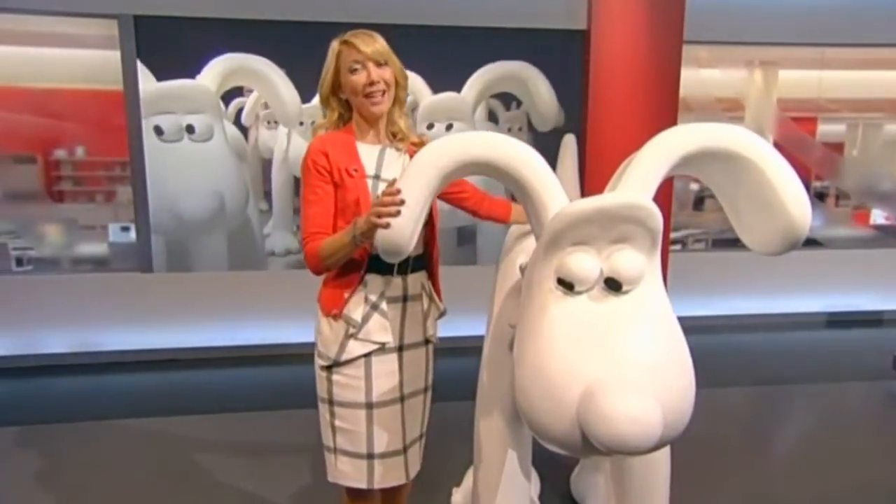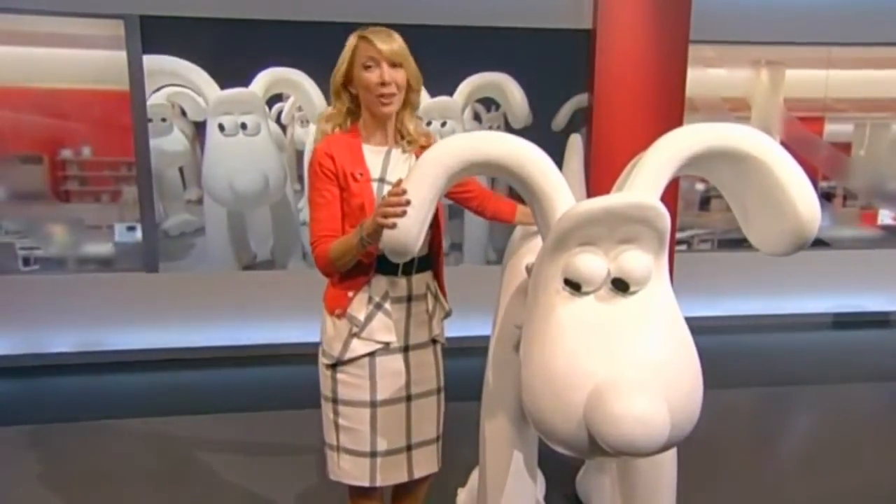Well, now there's another cracking idea. They're Gromits, which are going to be scattered right across Bristol. Gorgeous.